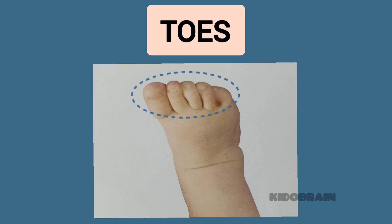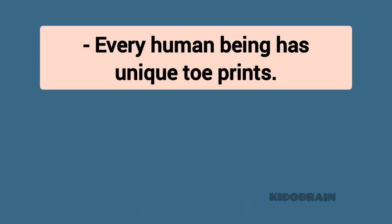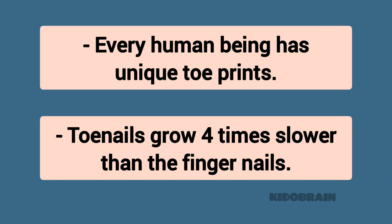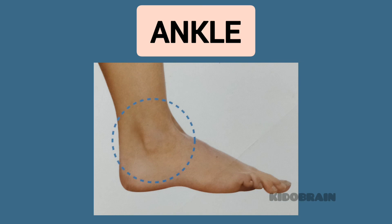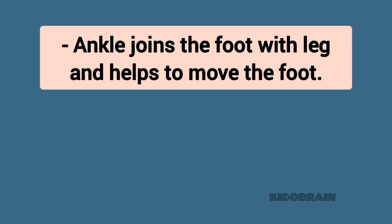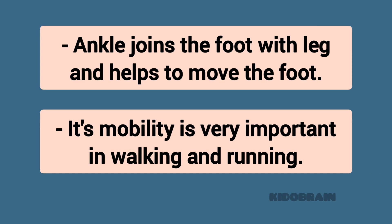Toes. Every human being has unique toe prints. Toenails grow four times slower than fingernails. Ankle. The ankle joins the foot with the leg and helps to move the foot. Its mobility is very important in walking and running.